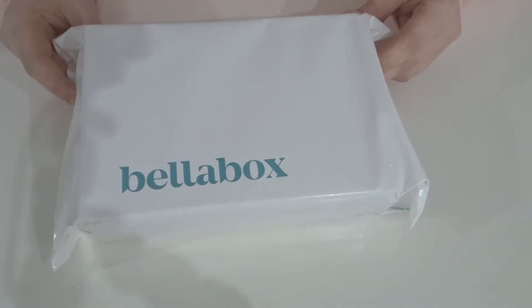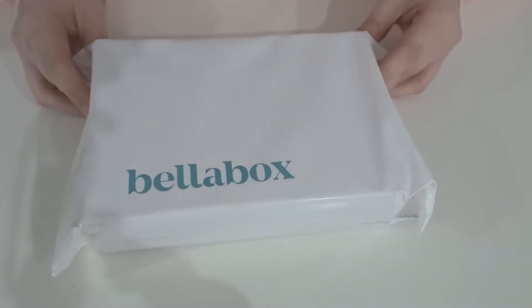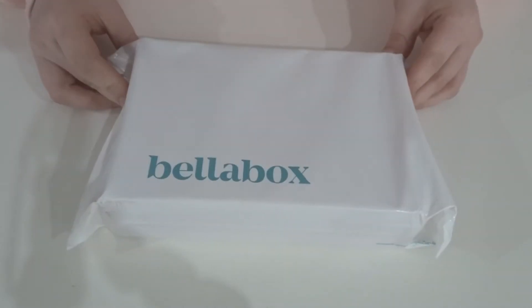Hi guys, welcome back to my channel, or if you're new, welcome — make sure you hit that subscribe button! In today's video we're going to be unboxing the August Bella Box. Let's get into it.